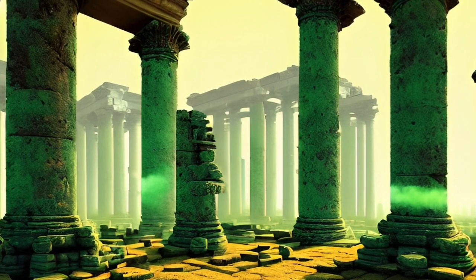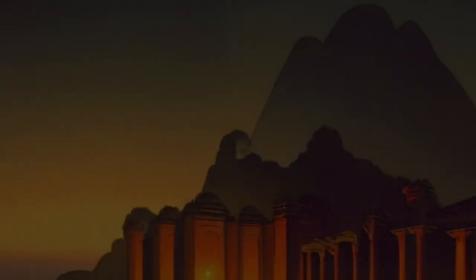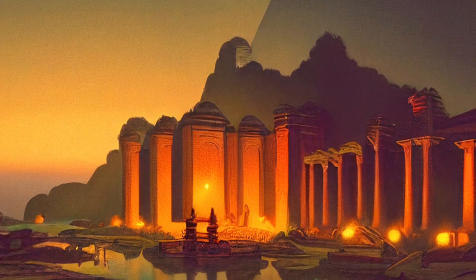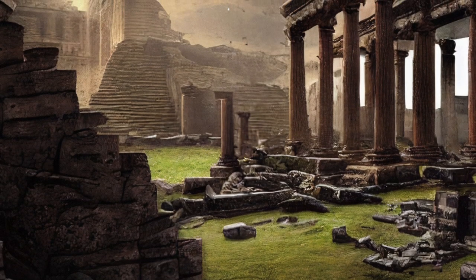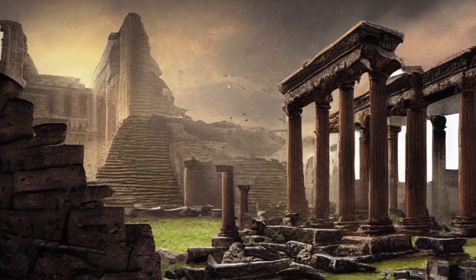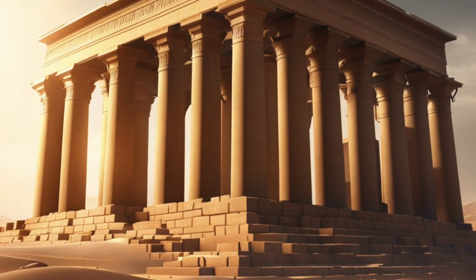Welcome, Curious Explorers, to a mesmerizing journey through time as we uncover the wonders of the ancient world. In this captivating video, we'll embark on an adventure to discover the stories and architectural marvels behind the seven wonders of the ancient world. From the iconic Great Pyramid of Giza to the magnificent Hanging Gardens of Babylon, each wonder has its own captivating tale. Join us as we delve into the mysteries and legends that surround these ancient marvels.